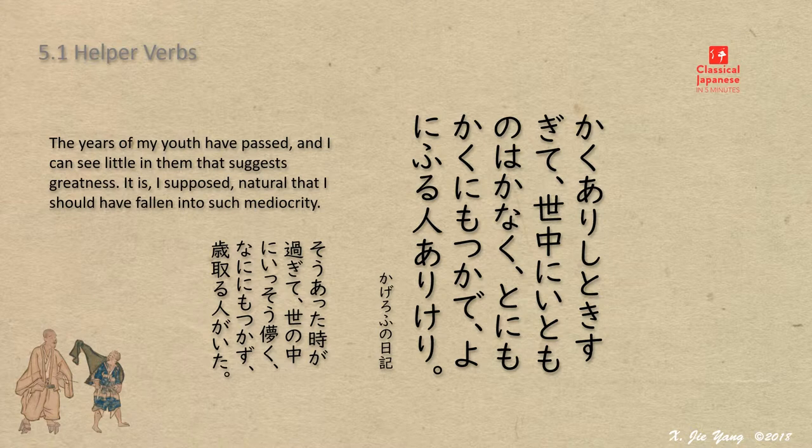Here is one short example. Briefly re-written into modern Japanese: So a-ta-toki-ga-sugi-te, yo-no-naka-ni-i-so-ha-kanaku, na-ni-ni-mo-tsukazu, to-si-toru-hito-ga-ita.